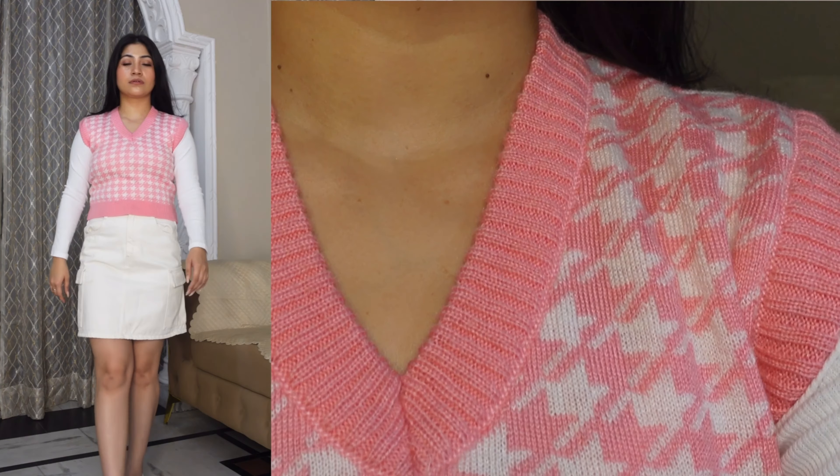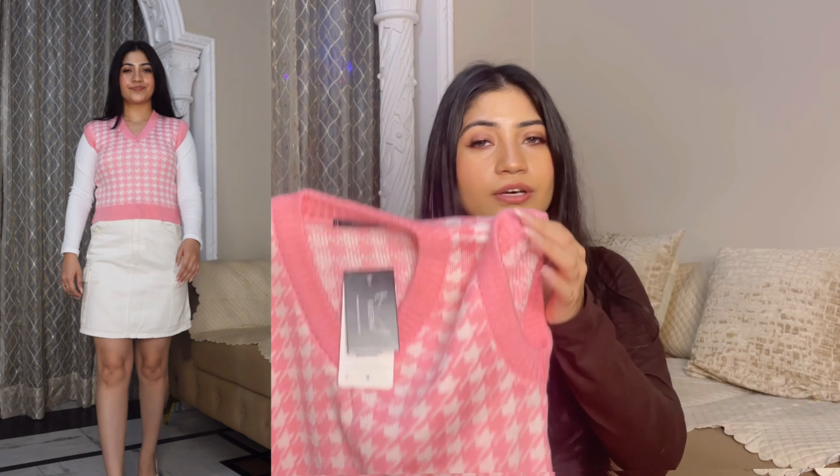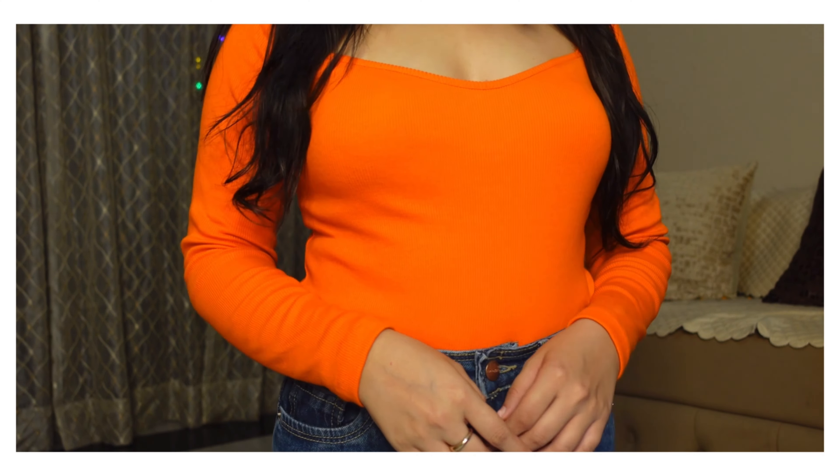The material is knitted and the color is fine. I ordered size medium, and it is a V-neck design. It is a simple and versatile sweater vest — you can style it now and in many different ways. It is a good option at this price from the Casma brand.